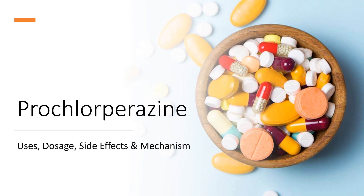Prochlorperazine is a phenothiazine derivative used in the treatment of schizophrenia and anxiety, and to relieve severe nausea and vomiting.